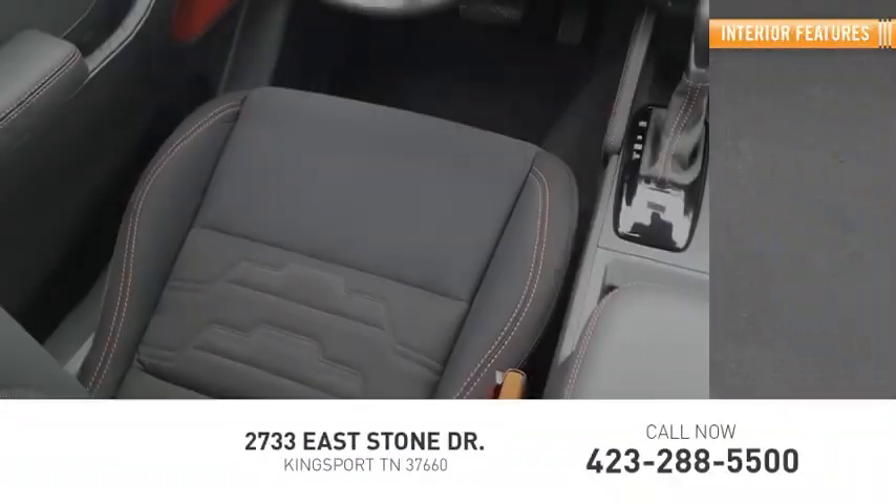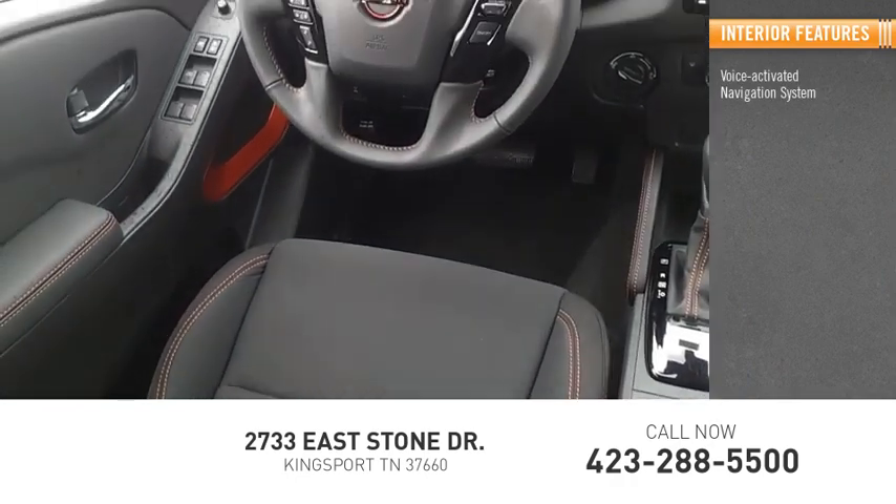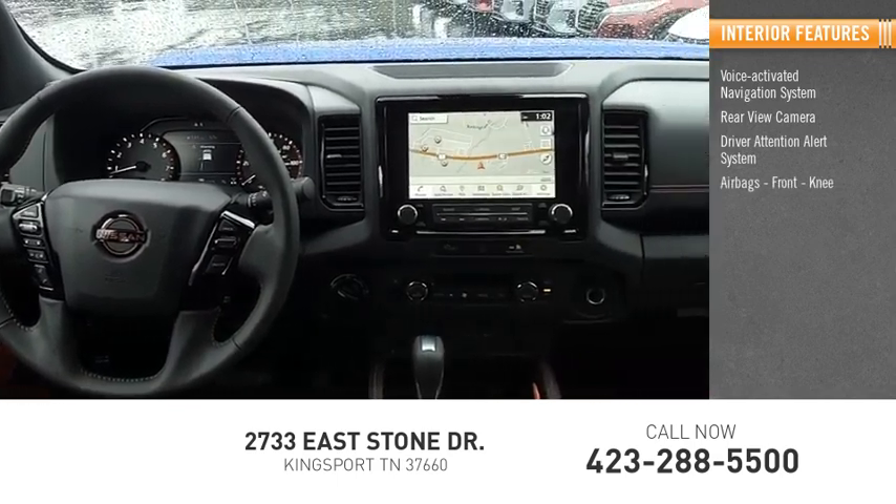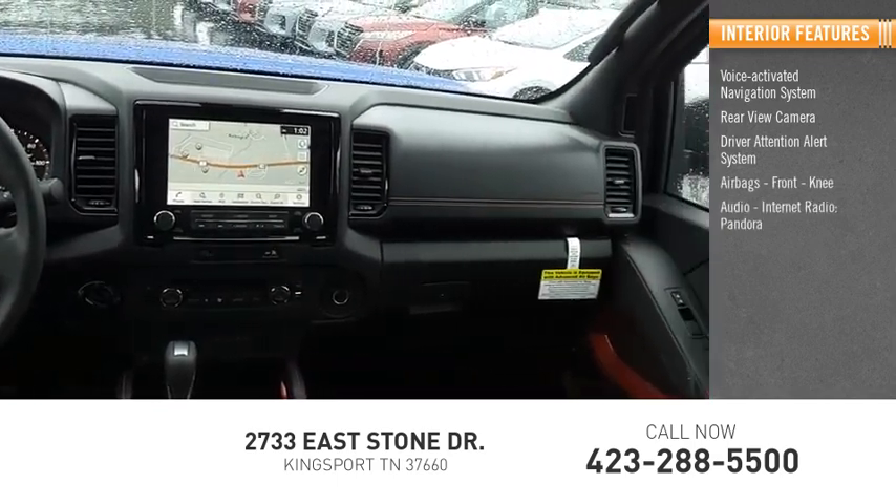Inside you'll find a voice activated navigation system, rear view camera, driver attention alert system, airbags, front knee airbags, and audio with internet radio and Pandora.